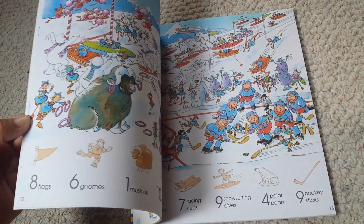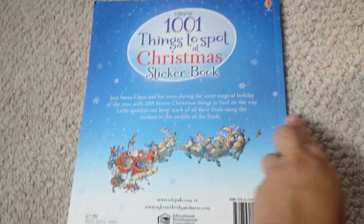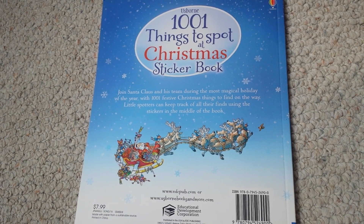A really neat addition to your Christmas library. This one is $7.99 on my website.